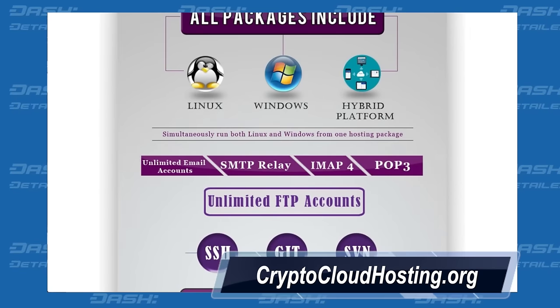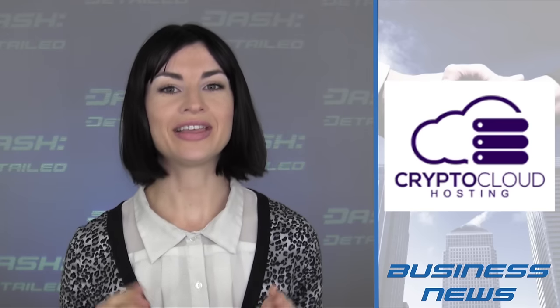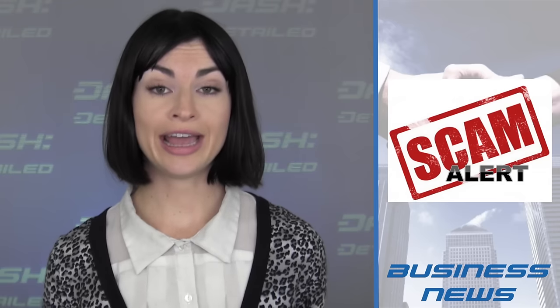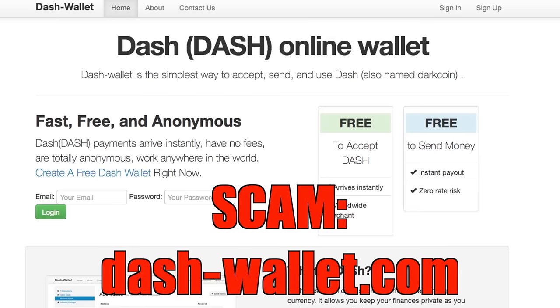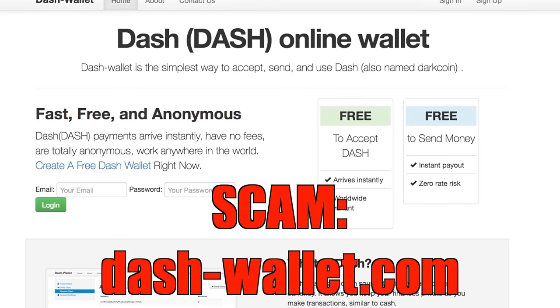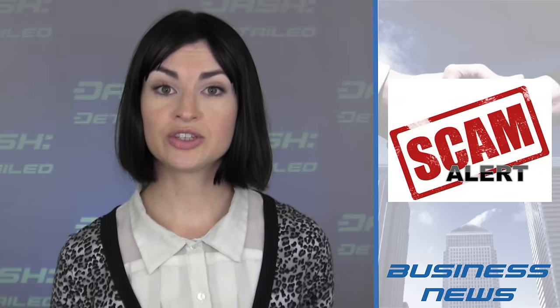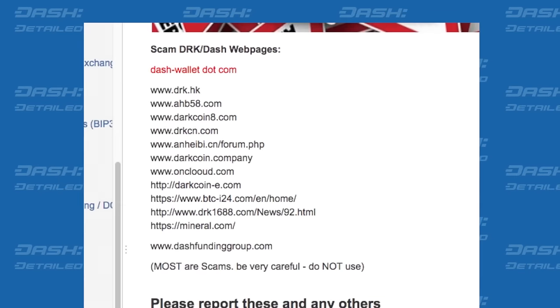Now CryptoCloudHosting, as you can guess from their name, has actually been accepting Dash for some time now, but they've not yet been mentioned on the show. Also in business news is a general scam warning of various websites which pose as Dash wallets or other Dash-related projects, but exist only to steal your funds. The most well-known of these is Dash-Wallet.com, but there are others too that you may want to familiarize yourself with. Special thanks to Tangfa for recording and tweeting about these known scams.